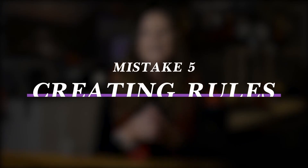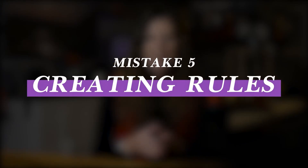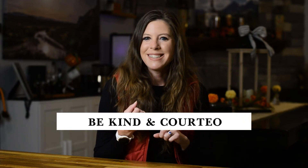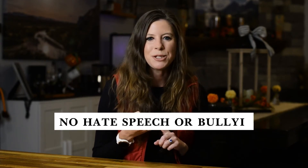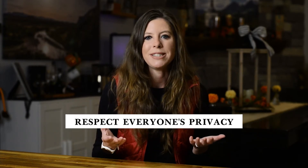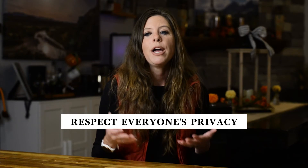Mistake number five is not creating rules. This comes down to protecting your group members. You can use the rules that Facebook provides or create your own. We have four rules in our group: be kind and courteous, no hate speech or bullying, no promotions or spam, and respect everyone's privacy. When someone violates a rule, we can send a message to them directly through the group along with a copy of the rules as a warning. And if they break that rule again, we can easily kick them out.